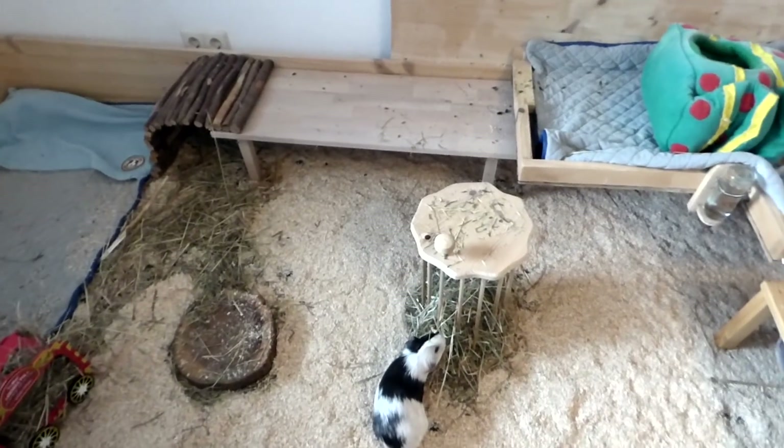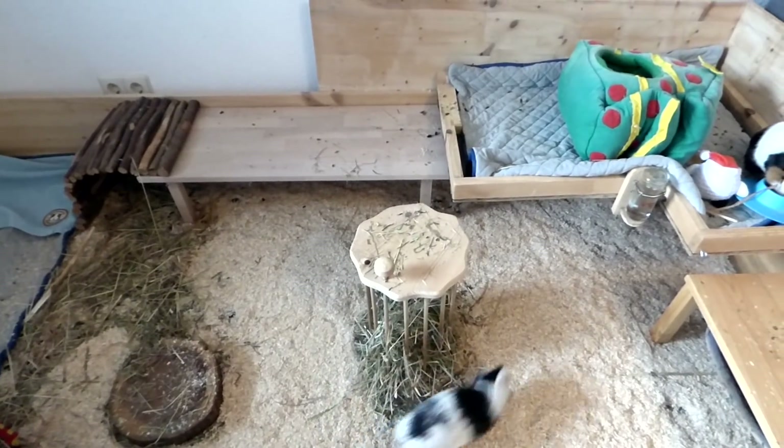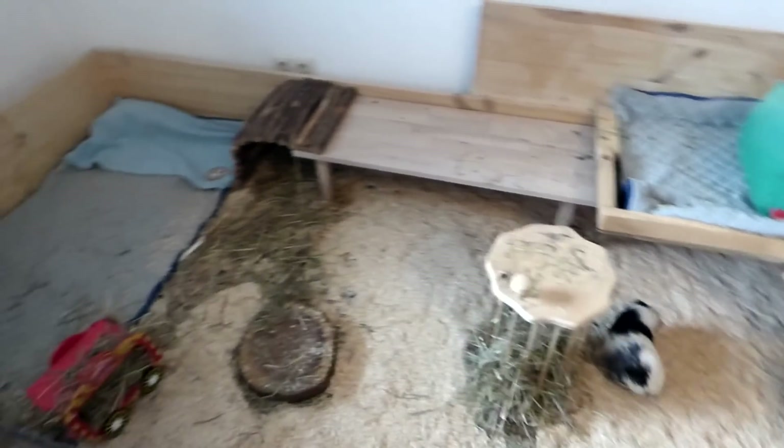Hey guys! I just finished cleaning the guinea pig's cage and I can quickly show you what it looks like. There's a fleece liner in the corner, Heidi and the little burrito that you see here is Frida. The guinea pigs absolutely adore the pocket or the pouch and Frida and little one are the ones using it basically non-stop.